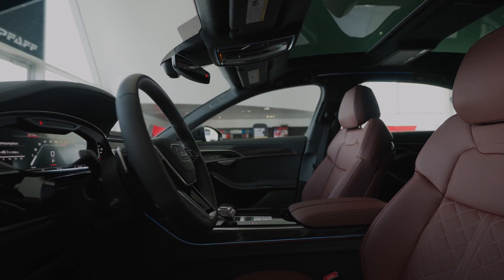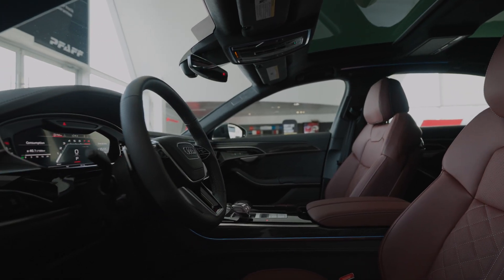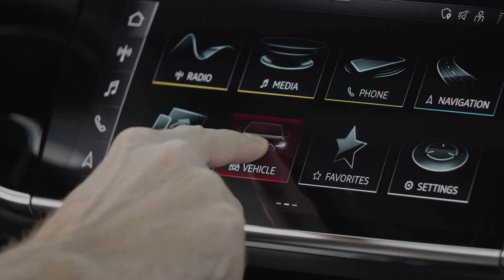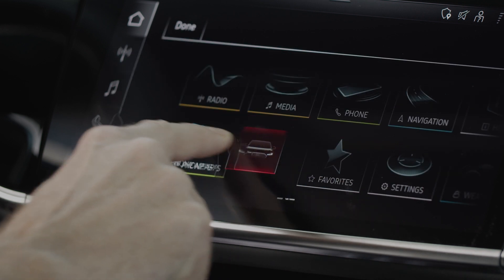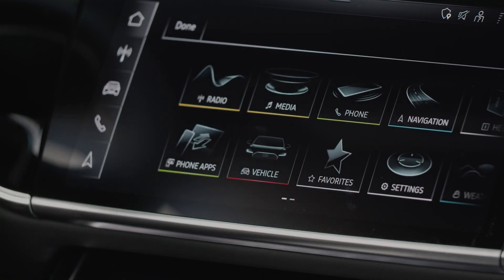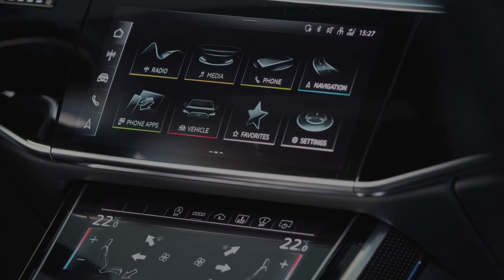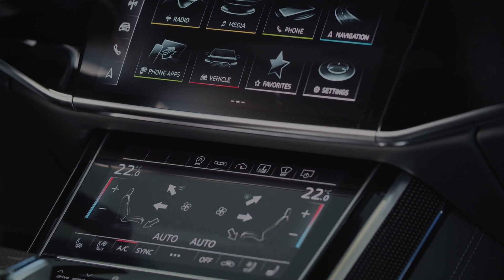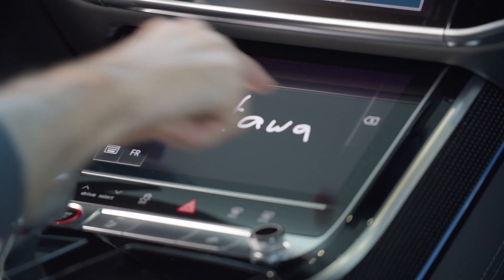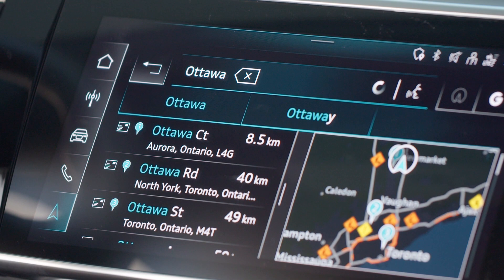In the S8, Audi conveys its claim to high quality in the digital age with a revolutionary operating concept. The MMI touch system features a 10.1-inch touchscreen display with an intuitive menu structure for infotainment options, customizable like a smartphone. A second touchscreen display operates climate control and convenience features and enables text input through handwriting recognition. Both displays provide haptic and acoustic feedback.